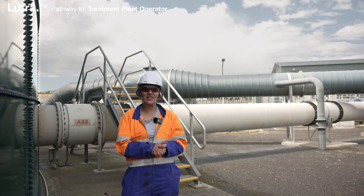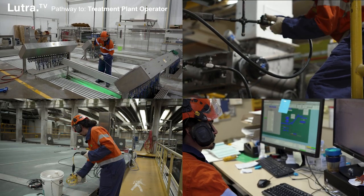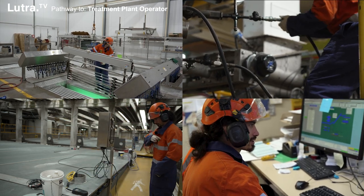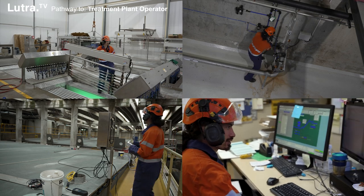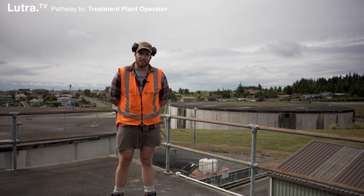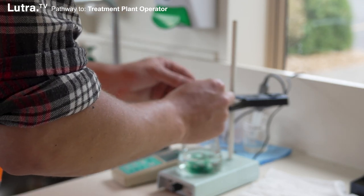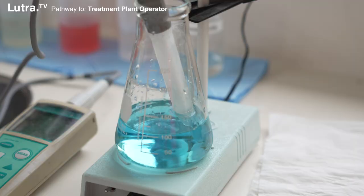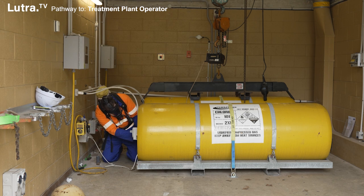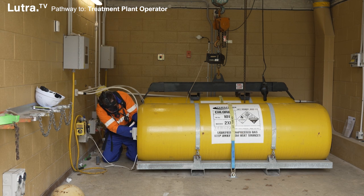Every day we typically do maintenance sampling, we look at the data that we collect from different areas and analyse that data so we can see if the plant's running optimally or if there's something going on that we need to pay attention to. We've got our routine work that we do each and every day, anything from doing chlorine sampling to doing small labs, general checking of equipment and pumps, a bit of fault finding. And then we have a lot of variables that pop up such as breakdowns that we have to do a bit of trial and error to find the issues for sometimes, so it can be quite challenging.